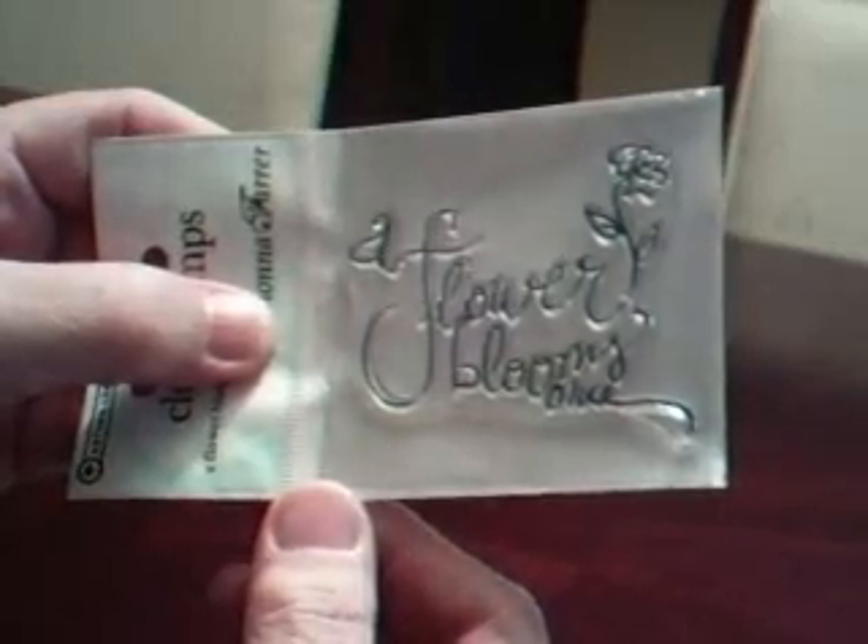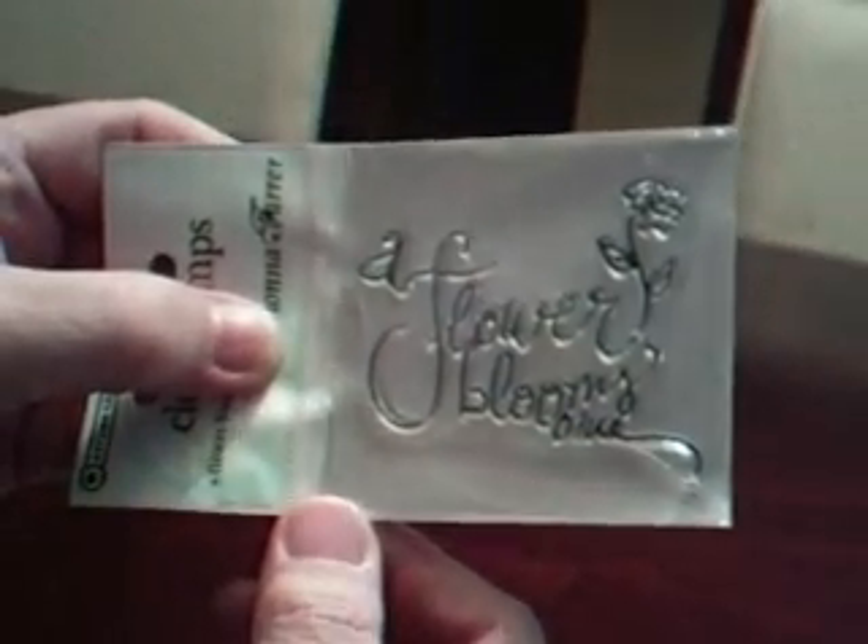This was a thank you that Debbie Bailey sent. It says A Flower Blooms Once. And the images she sent — this is a Penny Black stamped image called Chickie Night. Really cute, I like that a lot.